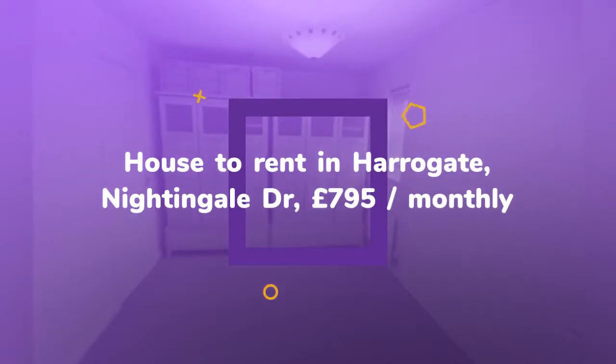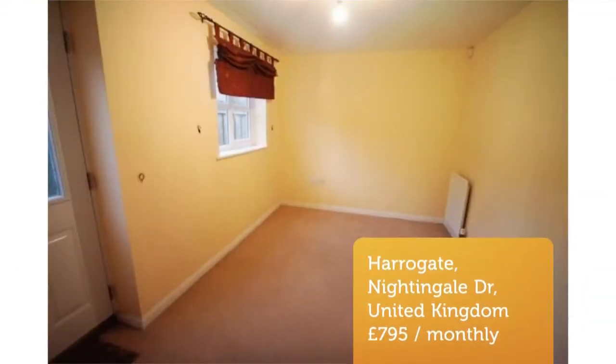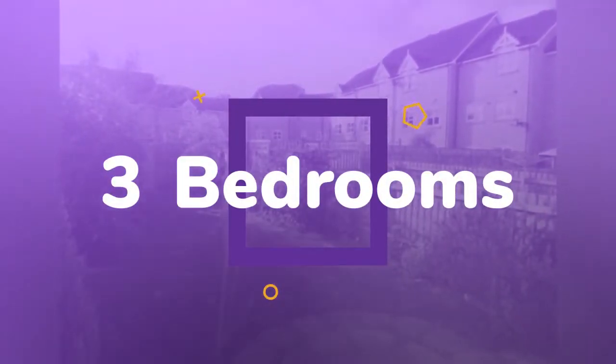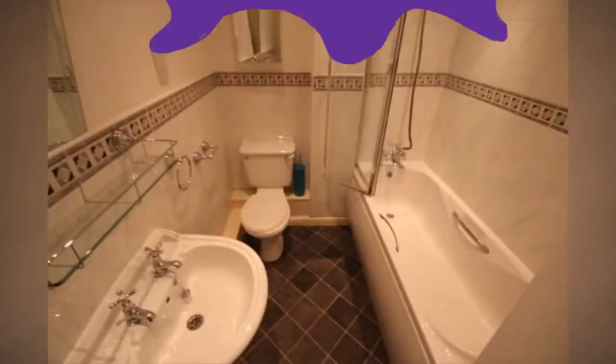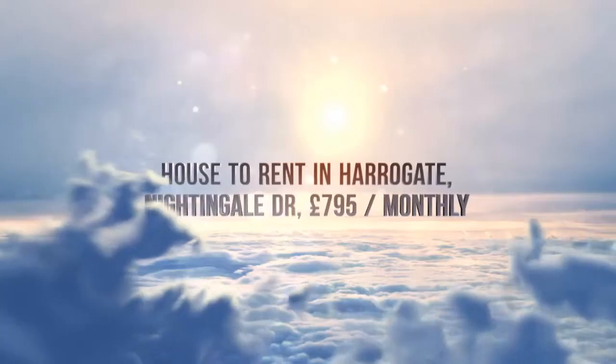Key features: Well presented 2-3 bedroom 3-storey townhouse on the east side of Harrogate. Regular bus service to Harrogate. Local amenities close by. 5-10 minutes walk to Starbeck train station. Unfurnished. Modern fitted kitchen.